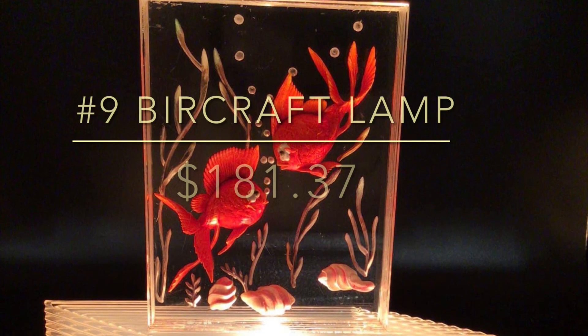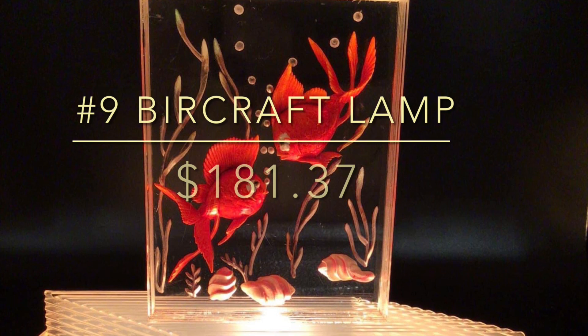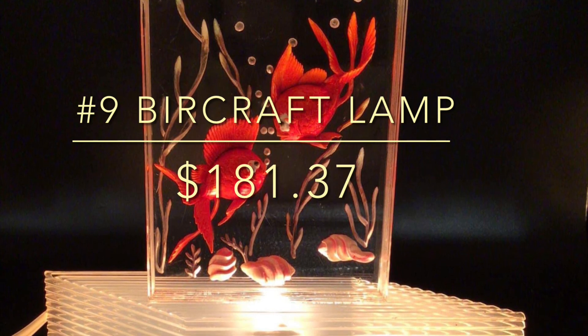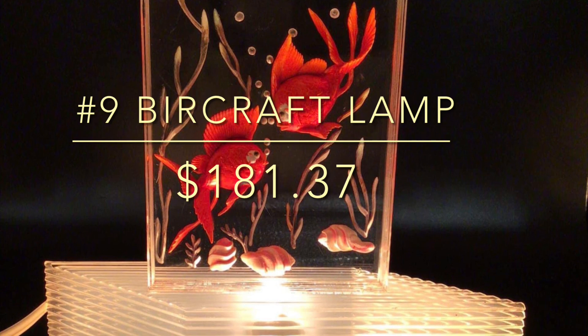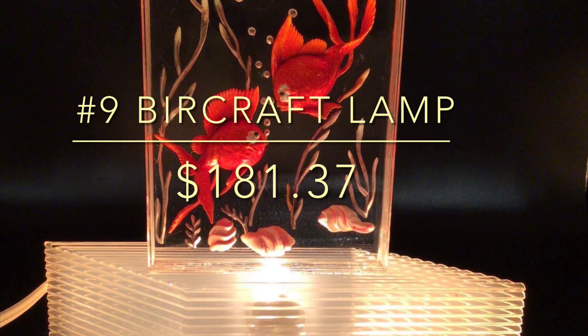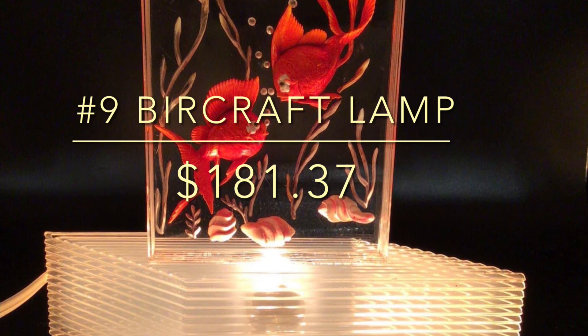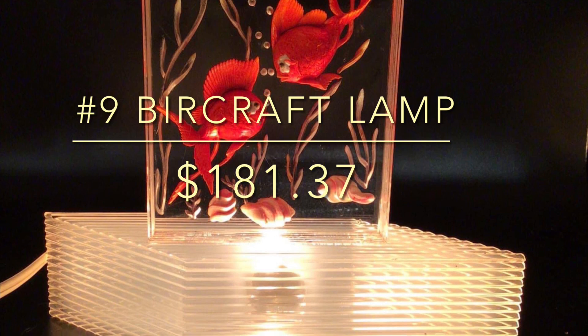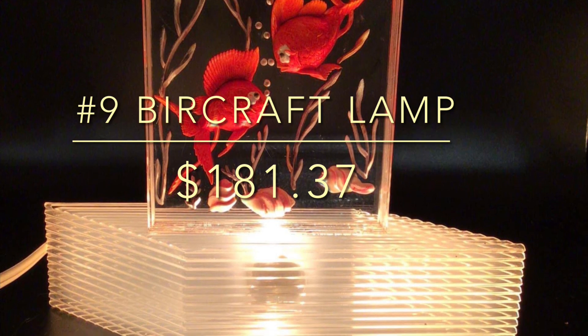I bought this Burkcraft lamp for $20 at a barn sale and sold it pretty quickly. There were a lot of people interested — there are a lot of Burkcraft collectors out there. I did a 'be on the lookout' video on my YouTube channel for these Burkcraft lamps, so check that out if you're interested. You should definitely be on the lookout for these.